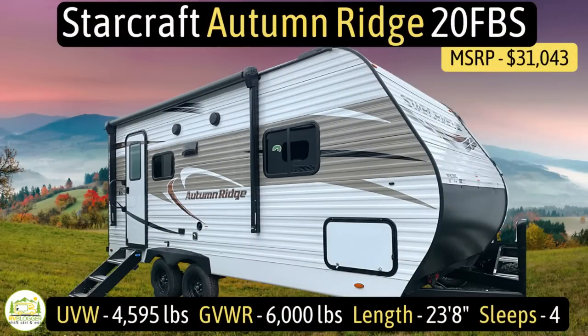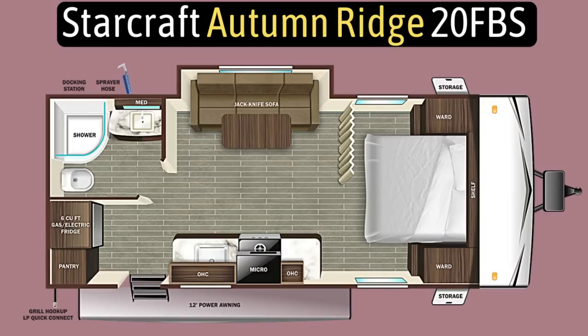This travel trailer is the Starcraft Autumn Ridge model number 20FBS. It has an unloaded vehicle weight of 4,595 pounds, a cargo carry capacity of 1,405 pounds, for an overall gross vehicle weight rating of 6,000 pounds. It measures in at 23 feet 8 inches long, and it can sleep up to four people.